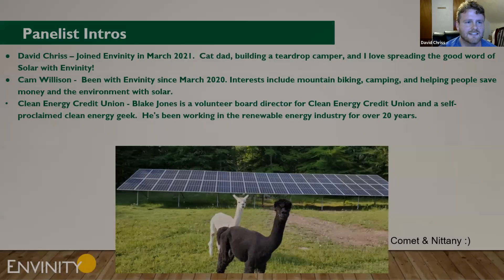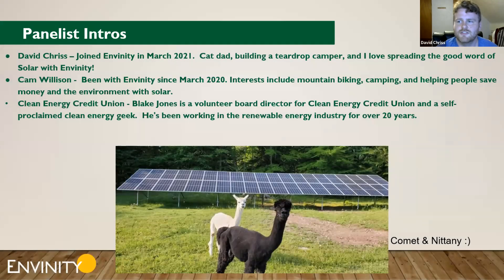Our panelists tonight: I'm David — I joined Invinity in March 2021, I'm a father to two cats, I'm building a camper, and I love spreading the good word of solar. Also joining is Cam of Invinity, known to Invinity since March 2020, with interests including mountain biking, camping, and helping people save money, which is particularly apt to tonight's topic and Cam's background in financing. Blake Jones of the Clean Energy Credit Union joins us as a volunteer board director and self-proclaimed energy geek of the last 20 years.